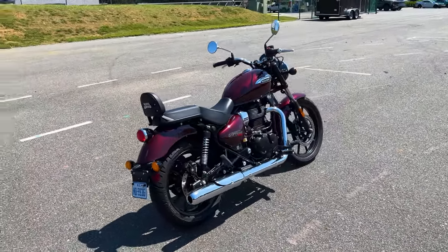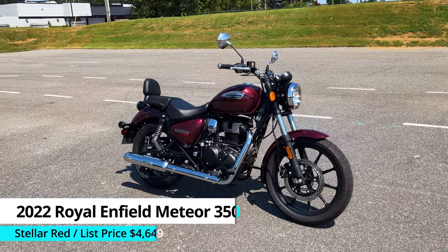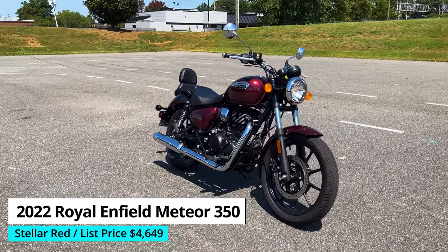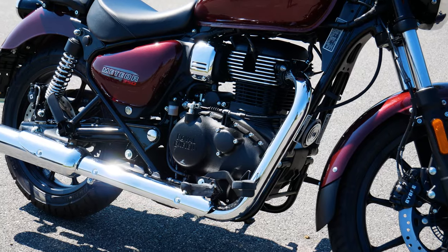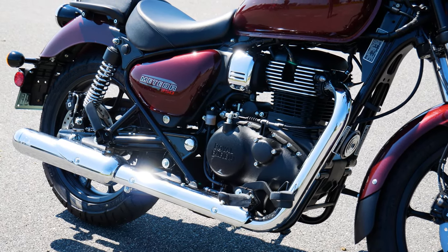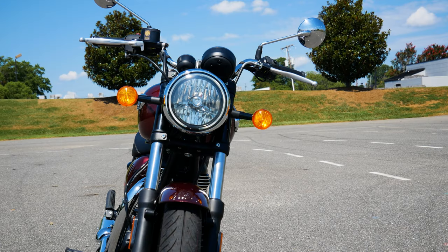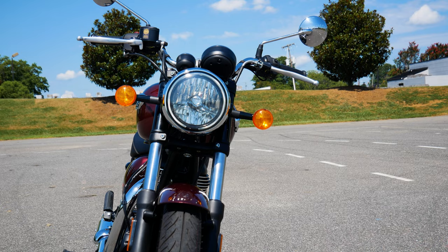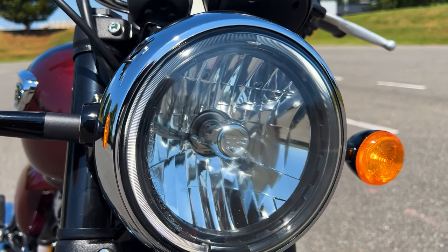The one we have here is a 2022 Royal Enfield Meteor Stellar Red. Looking at the Meteor 350, the fit and finish is decent and the materials used are mostly respectable at this price range. Up front is a classic round headlight with a halogen bulb, but take a closer look and you'll notice an LED daytime running light along the outside edge.